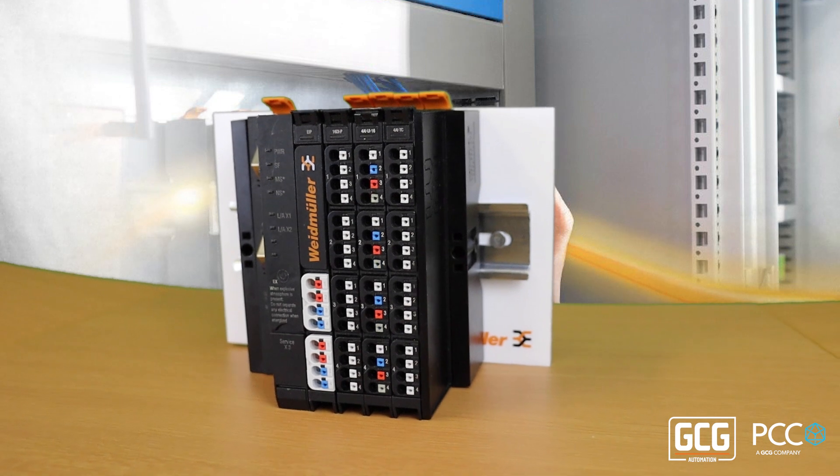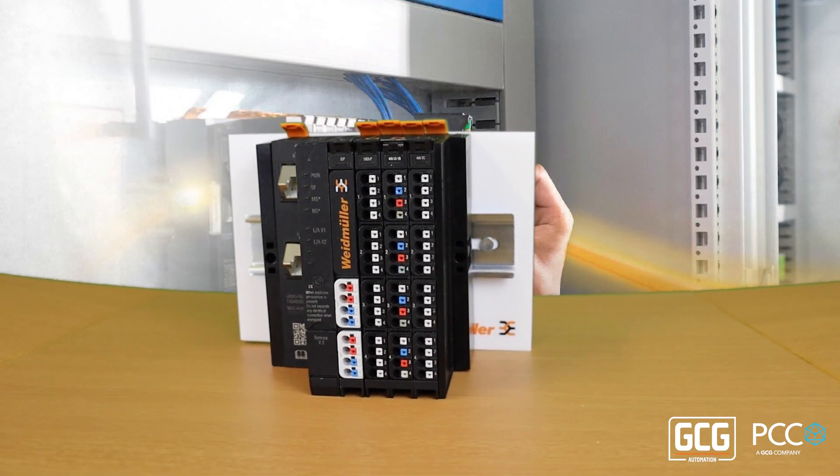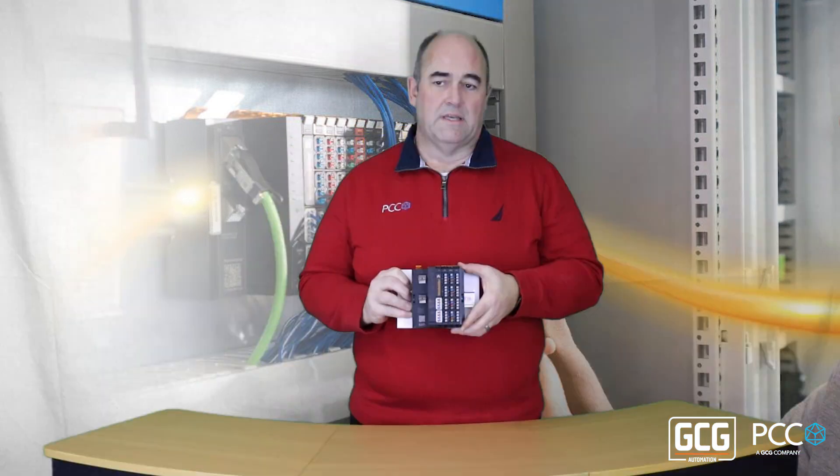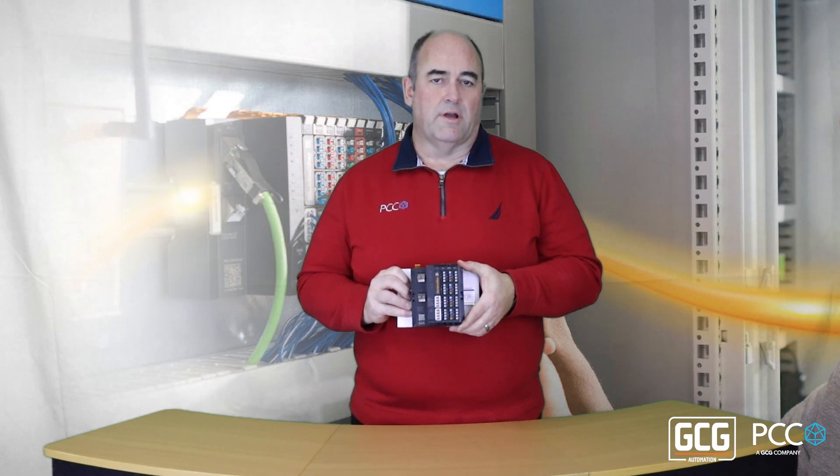It is in stock or a very short lead time for most products, and that includes things that are hard to get lately like analog modules and ProfiSafe I.O. modules. So take a look at the information below or contact me for your I.O. needs. Thanks.